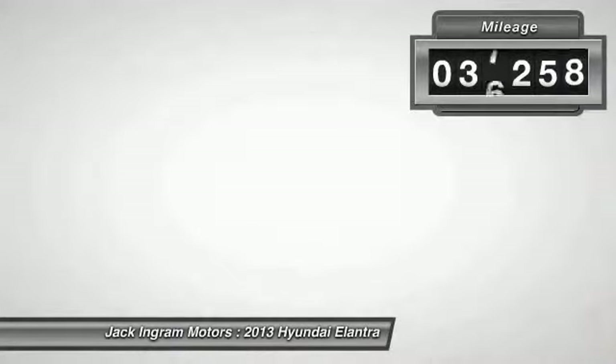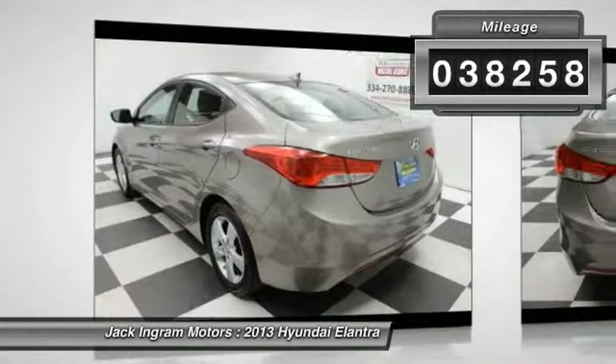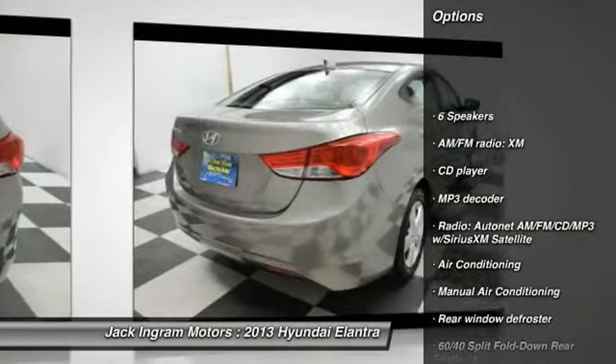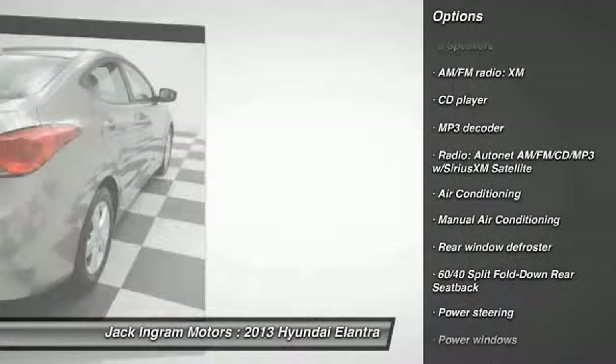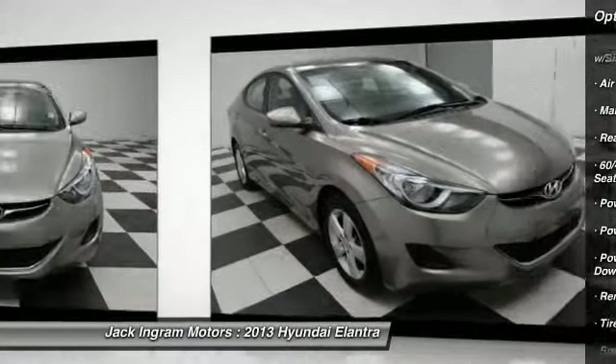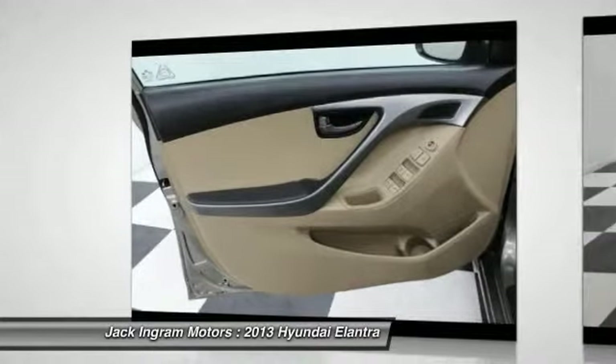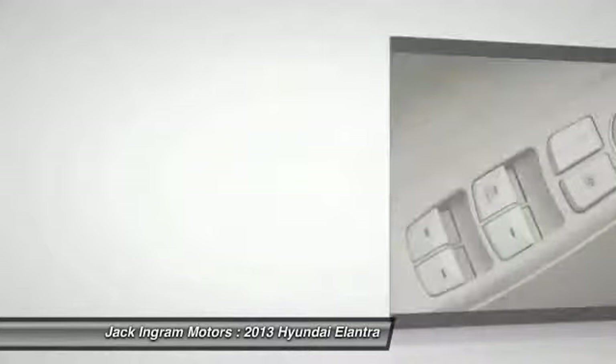This vehicle has less than 40,000 miles. Here are some of this vehicle's great options: traction control, dual airbags, power steering, air conditioning, four-wheel disc brakes, center armrest, power door locks, electronic stability control, security system, rear window defroster.